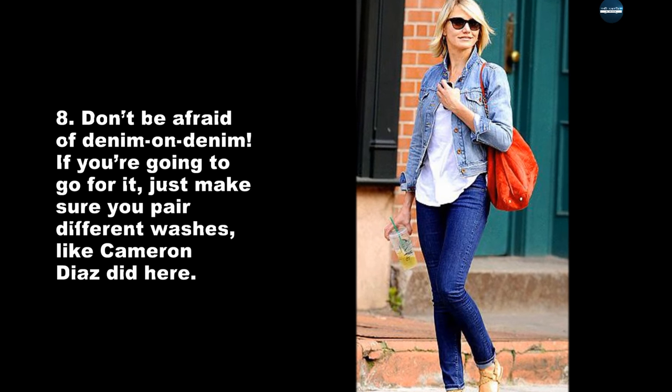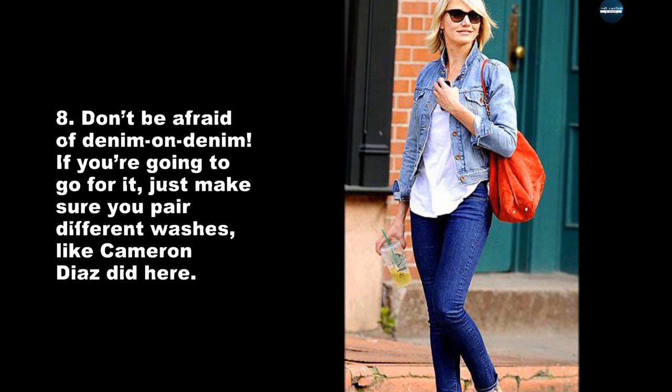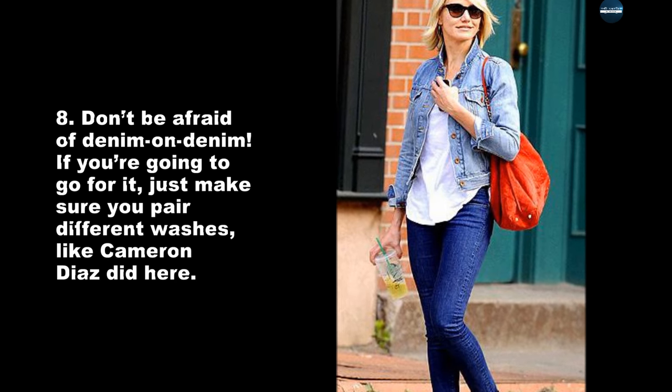Don't be afraid of denim on denim. If you're going to go for it, just make sure you pair different washes, like Cameron Diaz did here.